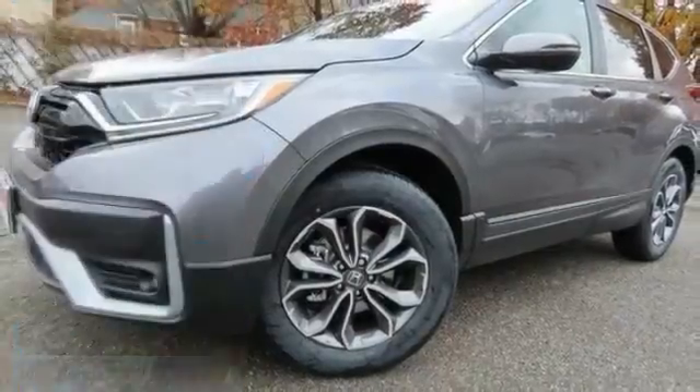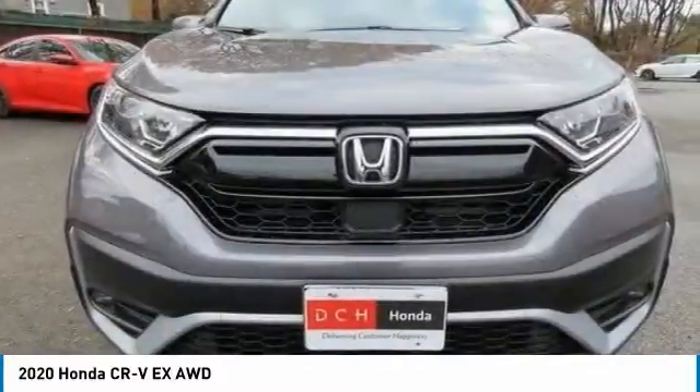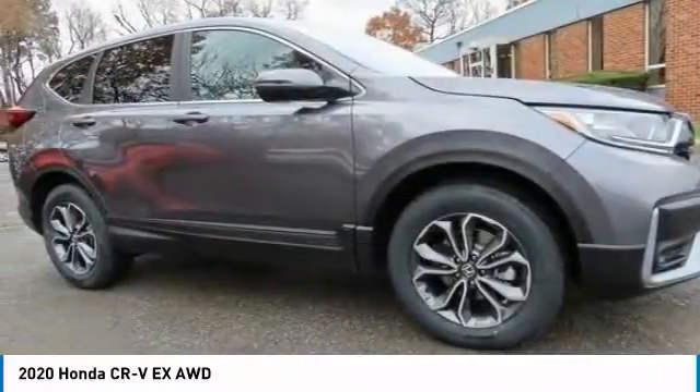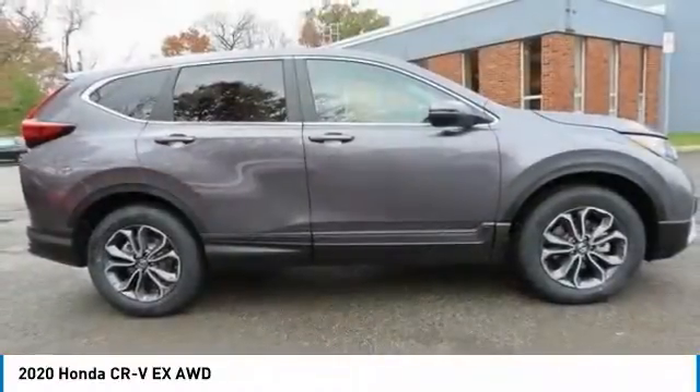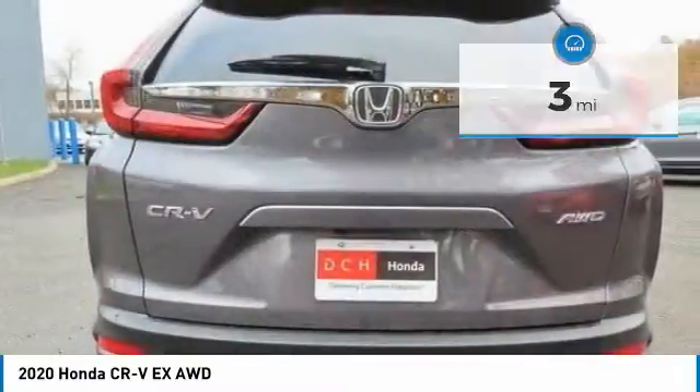Check out the 2020 Honda CRV — a top recommended vehicle because of its car-like driving manners, good value, cool technology, and comfy interior. This vehicle has less than 100 miles.